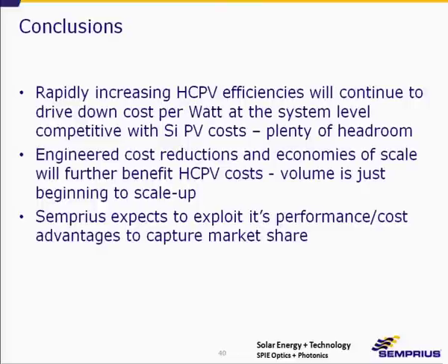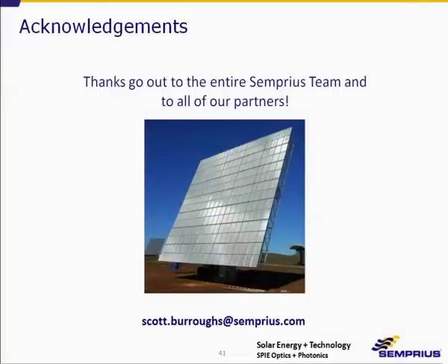In conclusion: rapidly increasing efficiencies will continue to drive down cost per watt at the system level, making HCPV competitive with silicon PV — and there's still plenty of headroom. Engineered cost reductions and economies of scale will further benefit HCPV costs. Volume is just beginning to scale up, and Semprius expects to exploit its performance-to-cost ratio advantages to capture market share. Thank you.